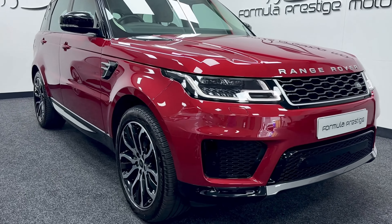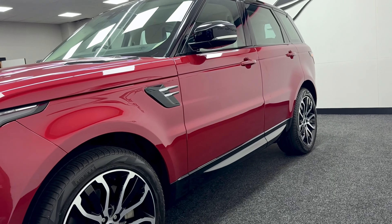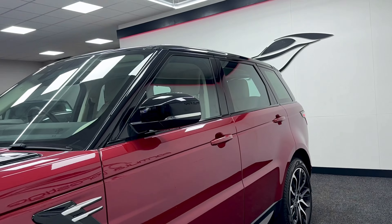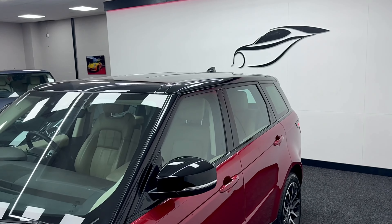Pirelli tyres all round, with around about five mil of tread. Checked all of them. Like I said, low down again you can see it's the gloss black trim on the wing mirrors and roof.